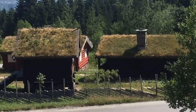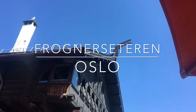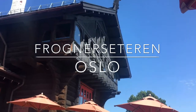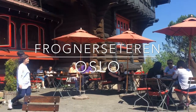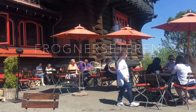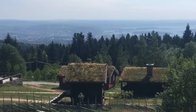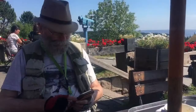Now we are at Frognersternen. If you are in Oslo, if you ever visit Oslo, you should go and check out this place — Frognersternen. Go and get yourself a cup of coffee and maybe a cake or something like that and enjoy the view. It's a really nice place. This is my father, Paul.